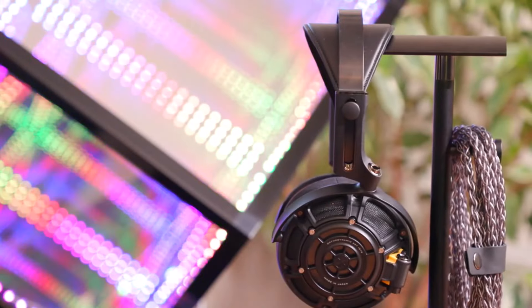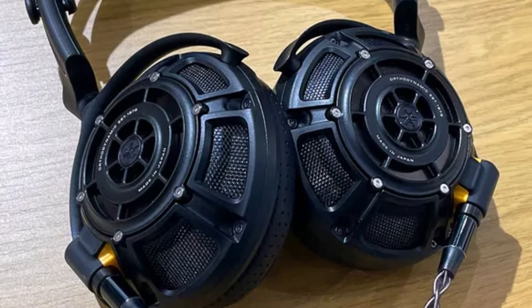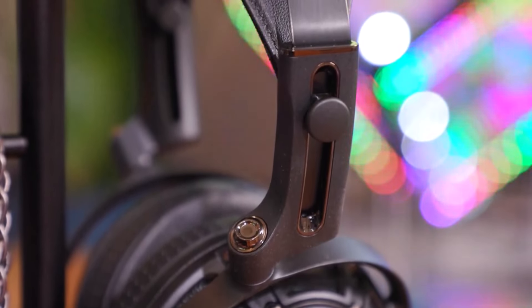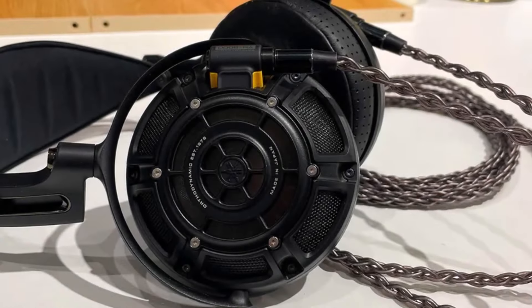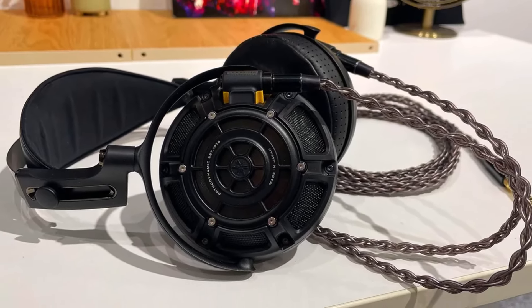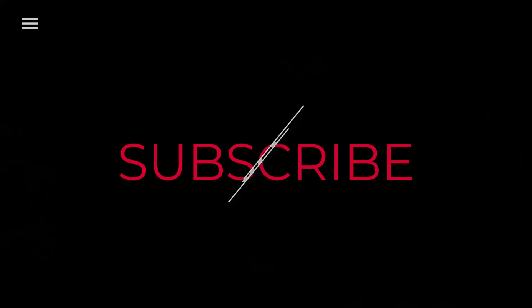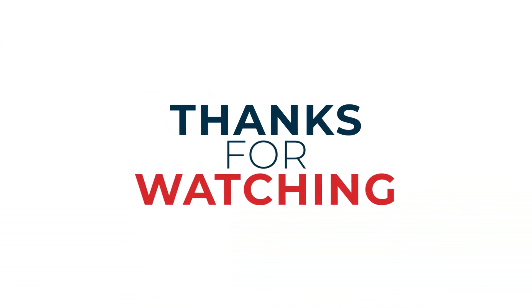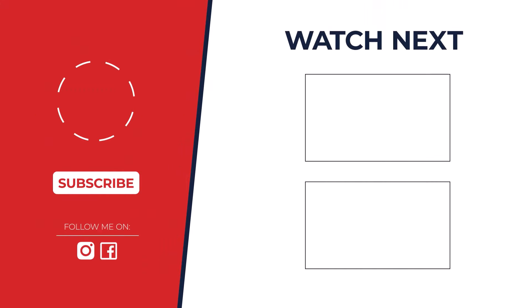So, which is the best? After rigorous testing and analysis, the winner is the Beyerdynamic T1 3rd Generation. Its detailed sound, impressive imaging, and comfortable fit make it the ultimate audiophile choice. Let us know in the comments which headphones you'd like to see us review next. Thanks for watching — I hope you found it helpful and informative. If you enjoyed this video, please give it a thumbs up and subscribe for more great content. Don't forget to hit the notification bell, and check out the description below for more information. Feel free to leave any questions in the comments.